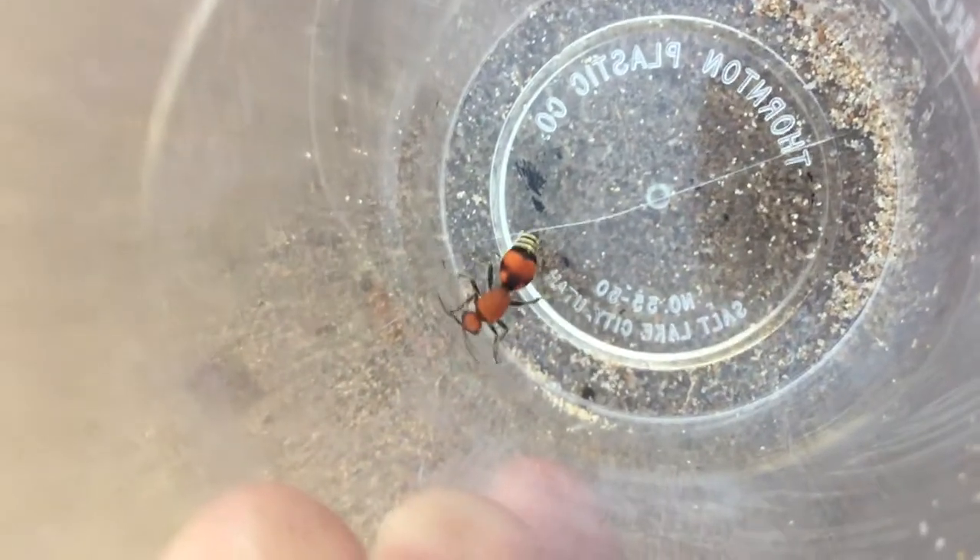Velvet ants, if you don't know, are actually a species of primarily flightless solitary wasp. They're keen climbers for ground dwellers. The males are flighted, but they look very different and they're stingless.